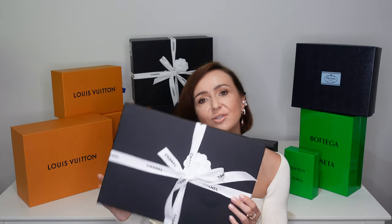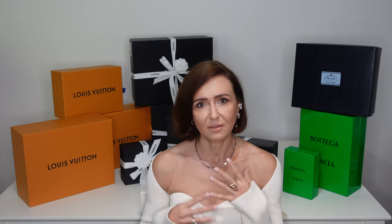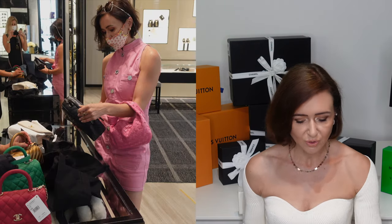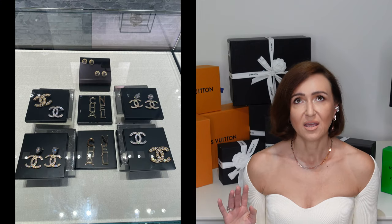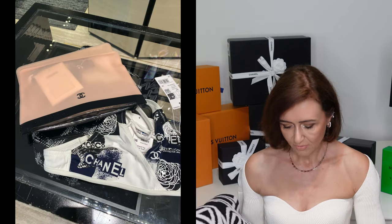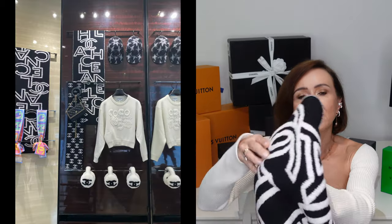I wasn't after anything in particular. They did have a lot of bags — iridescent ones that everyone wanted, in mini and medium sizes. They also had mini Coco handles in various colors, though not the yellow or white ones I was after. The stock was quite plentiful, likely because there weren't so many travelers. Usually the Vienna Chanel boutique is very busy with people from different countries, as Vienna is so central when traveling in Europe.